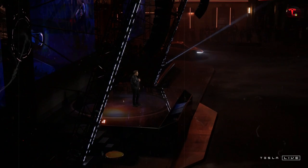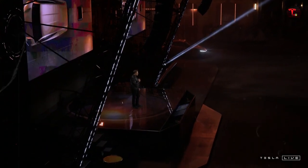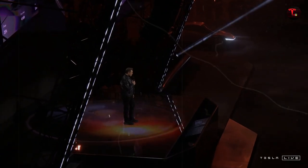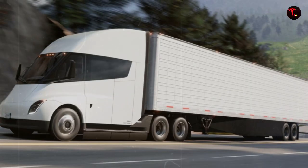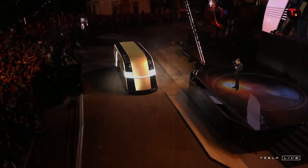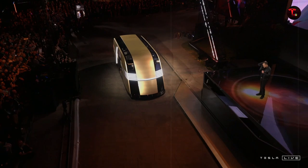For those who still doubt that an electric truck can compete with diesel-powered giants, the Semi Gen 2 is here to prove otherwise. Even with a full load of up to 80,000 pounds, it can accelerate from 0 to 60 mph in just 20 seconds — and that's a truck, not a sports car. This feat is possible thanks to a new propulsion system with four independent motors inspired by Tesla's most powerful technologies, such as the Model S Plaid. When Elon Musk says the truck drives like a car, he's not exaggerating.